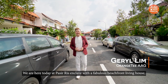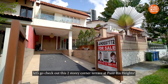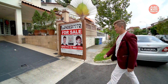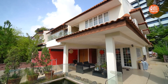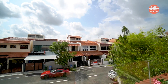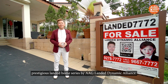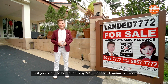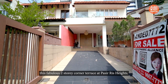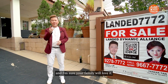We are here today in the Pastris Enclave with this fabulous beachfront living house. Let's go check out this two-story corner terrace at Pastris Heights. Welcome to another episode of the prestigious Landed Home series by AAG Landed Dynamic Alliance. My name is Gerald Lim and today I'm so excited to be sharing with you this fabulous two-story corner terrace at Pastris Heights, and I'm sure your family will love it.